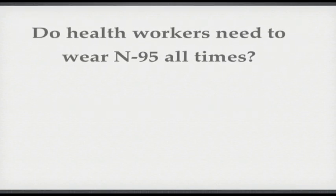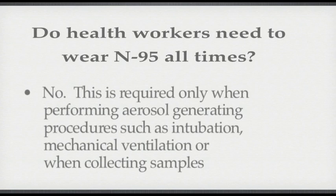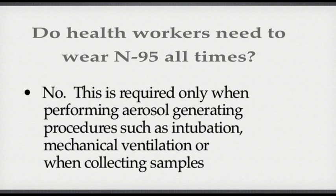Do healthcare workers need to wear N95 masks at all times? No. This is required only when performing aerosol generating procedures such as intubation, mechanical ventilation, or when collecting samples of a suspected patient.